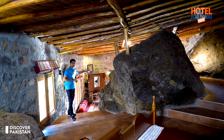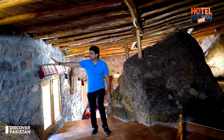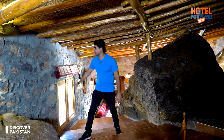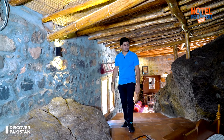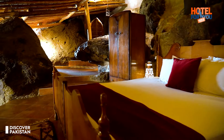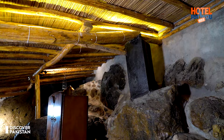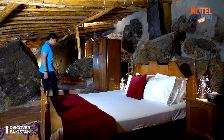There is a proper sitting area — a separate sitting area. And you can see the walls here, again with that stone age feel. So this is a great experience. You can book this room.